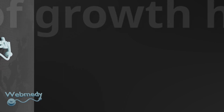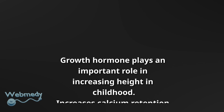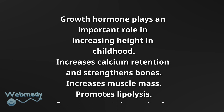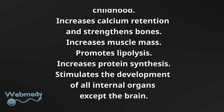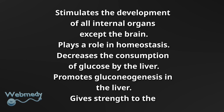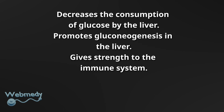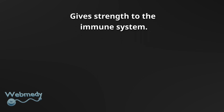Growth hormone plays an important role in increasing height in childhood, increases calcium retention and strengthens bones, increases muscle mass, promotes lipolysis, increases protein synthesis, and stimulates the development of all internal organs except the brain. It plays a role in homeostasis, decreases the consumption of glucose by the liver, promotes gluconeogenesis in the liver, and gives strength to the immune system.